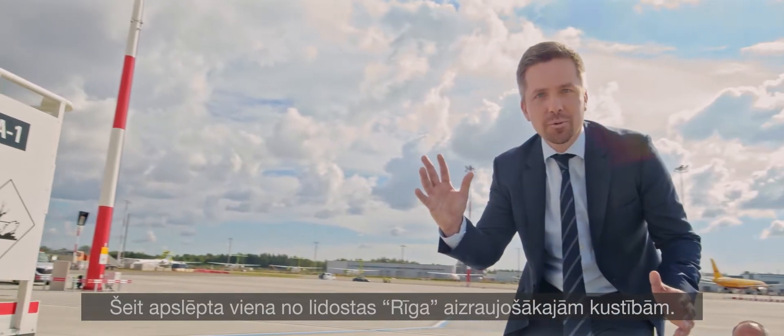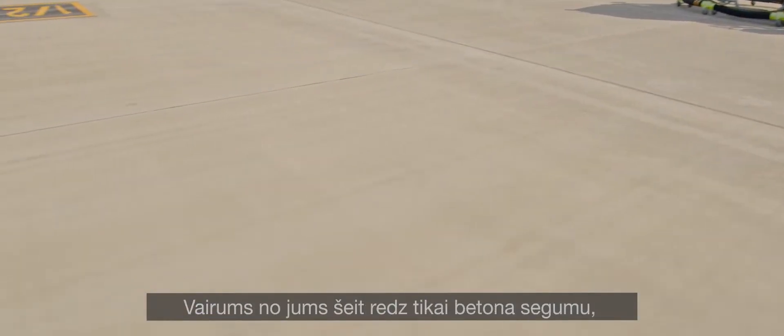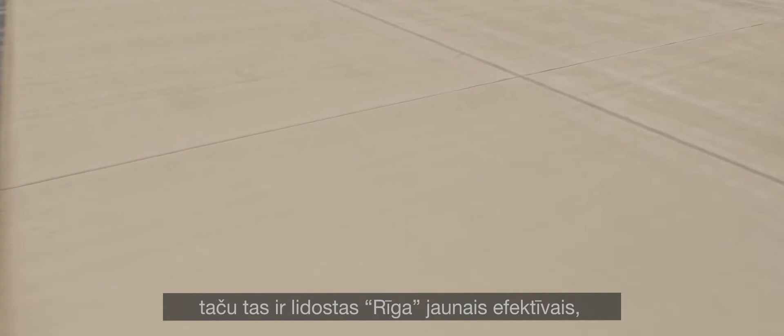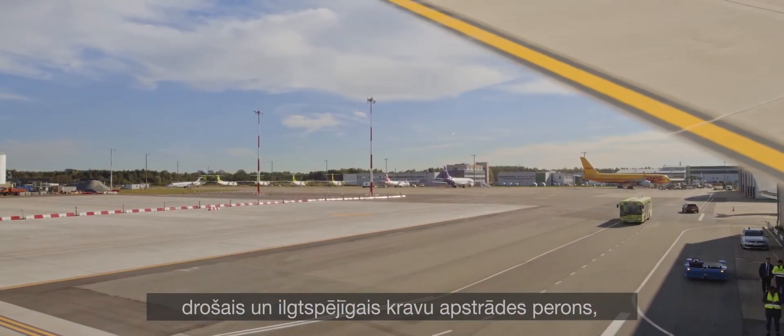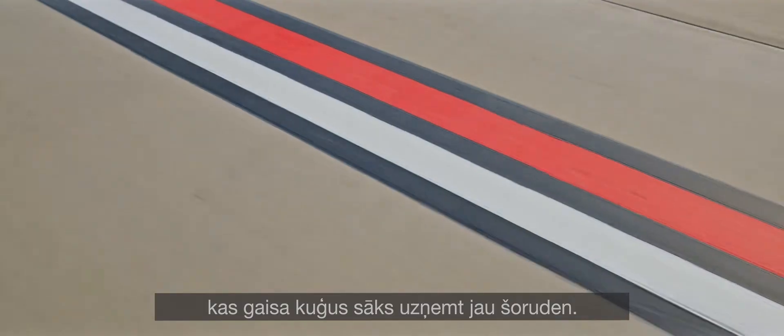Here is one of the most exciting moments at Riga Airport. Most people here would only see a concrete cover. But this is the new efficient, safe and sustainable cargo handling apron of Riga Airport, which will start operating this autumn.